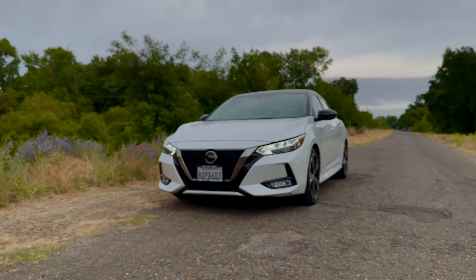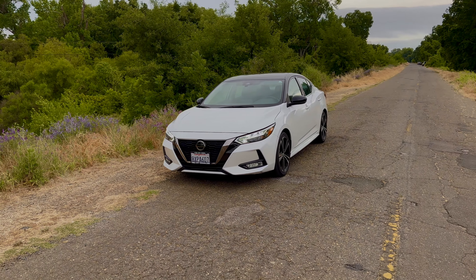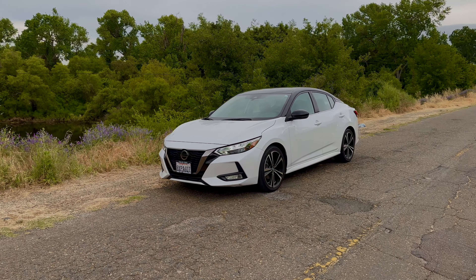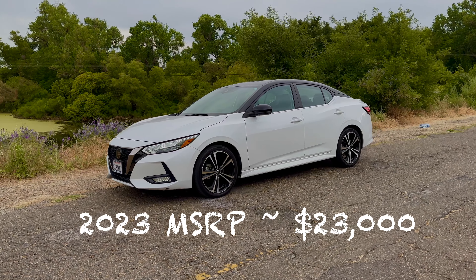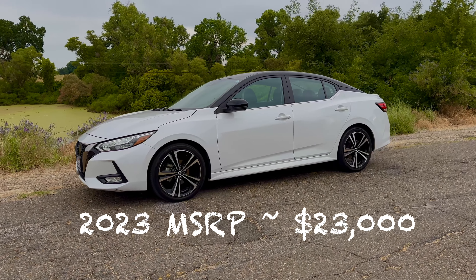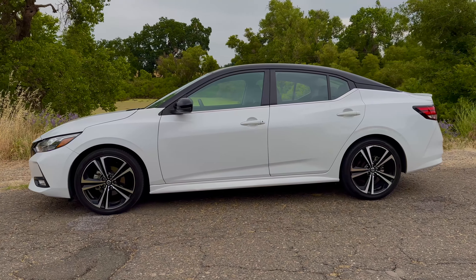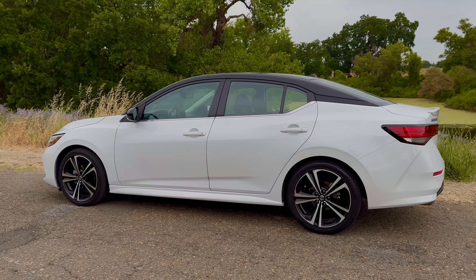So in front of me I have the Nissan Sentra SR. In 2023, the MSRP before any options or dealer markup costs you about $23,000. Obviously this isn't a sports car or anything like that — it's an economy car, and honestly it's pretty awesome.